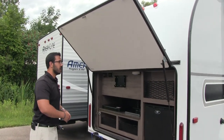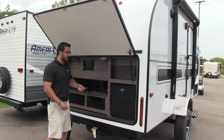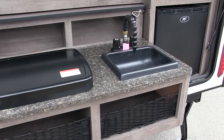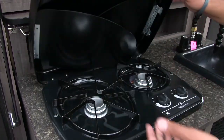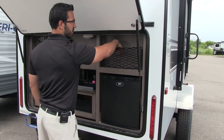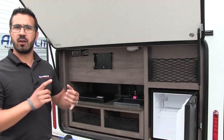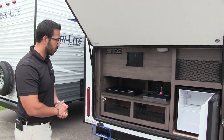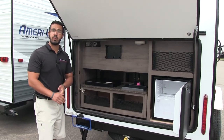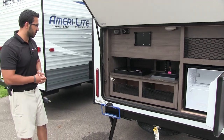Coming around to the back, look at this — an outside kitchen on a short little bunkhouse unit, which is awesome. You have a light in case you need to use it at night, a TV mount so you can watch TV outside with your chairs set up, a faucet with hot and cold access, a two-burner cooktop, and some additional storage using the net system — great for paper plates and such. Right below is a refrigerator, great for condiments and beverages. There's also a propane quick connect whose main intent is for the cooktop, but you can also hook up your grill and feed off your 20-pound bottle instead of buying the small green ones.